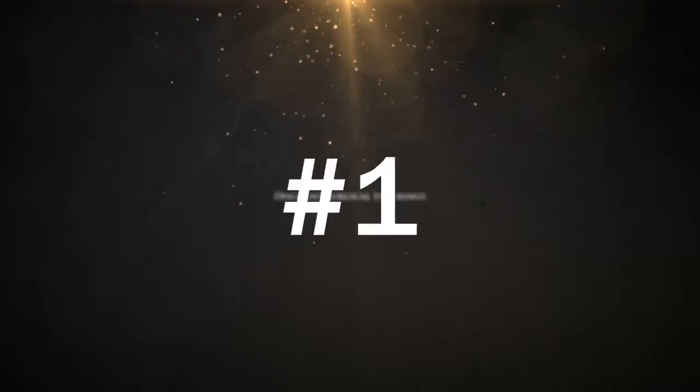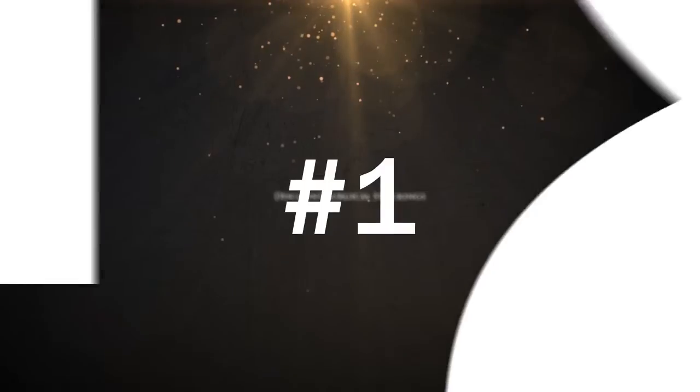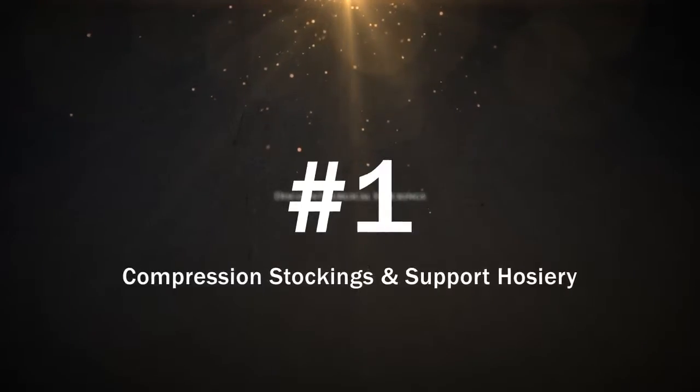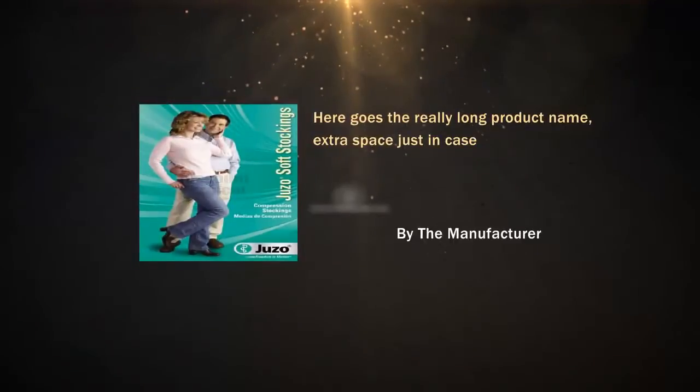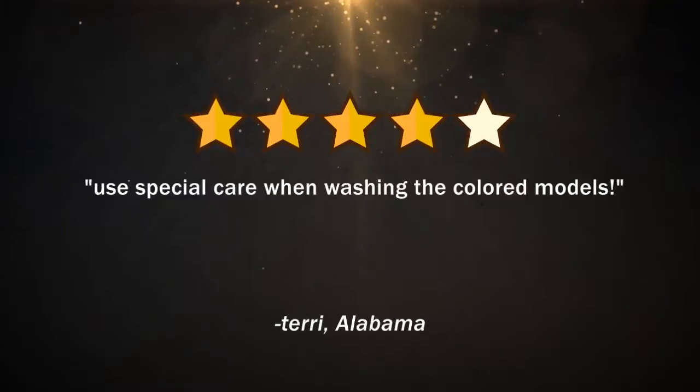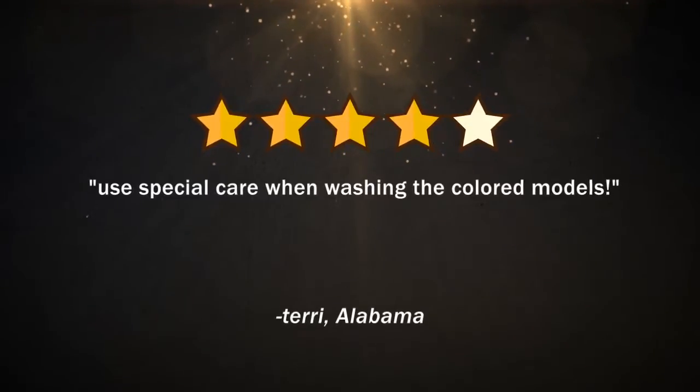Discount Surgical Stockings has become the number one source for compression stockings and support hosiery. Stockings like these have made a big difference in the lives of many people across the country. Look at what people are saying about this four out of five star product.